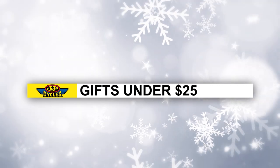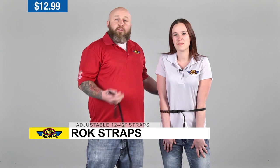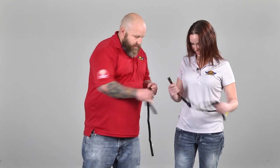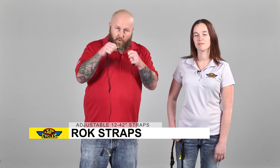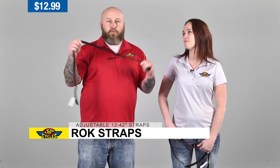As far as gifts under $25 go, rock straps are an absolute steal. Say you pick something up at a biker rally and you don't want it to fall off your bike — this is a great bargain. They clip on and off really quickly, expand anywhere from 12 to 42 inches, and hold about a hundred pounds. They have a little loop at the end — loop it through itself and pull it tight. It's expandable so it helps hold tension. Won't scratch your paint, easy to do. Slam dunk under $25.